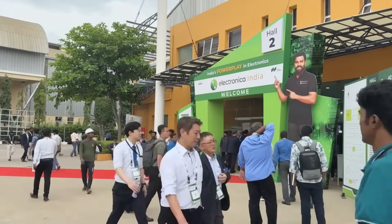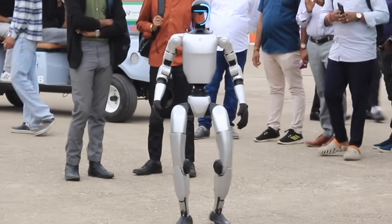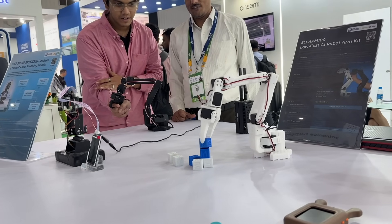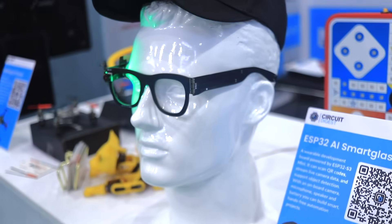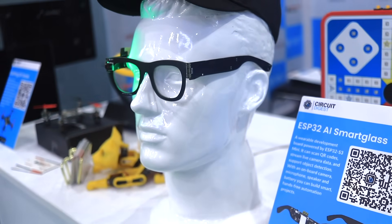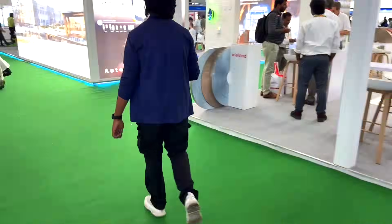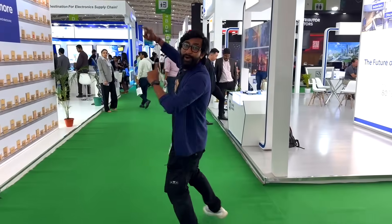Hello everyone, this is my day one at Electronica India 2025. This event is so diverse with companies from several different domains, and now let me take you to one booth which is not just informative with several different product showcases, but also interactive — and that booth is Mouser Electronics.